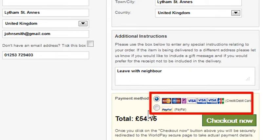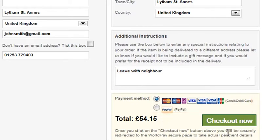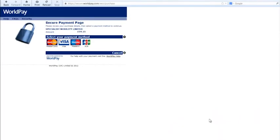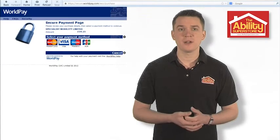Then choose your payment method and click on the Check Out Now button. You'll then be automatically taken to the appropriate Secure Payment webpage, where you can complete your payment.